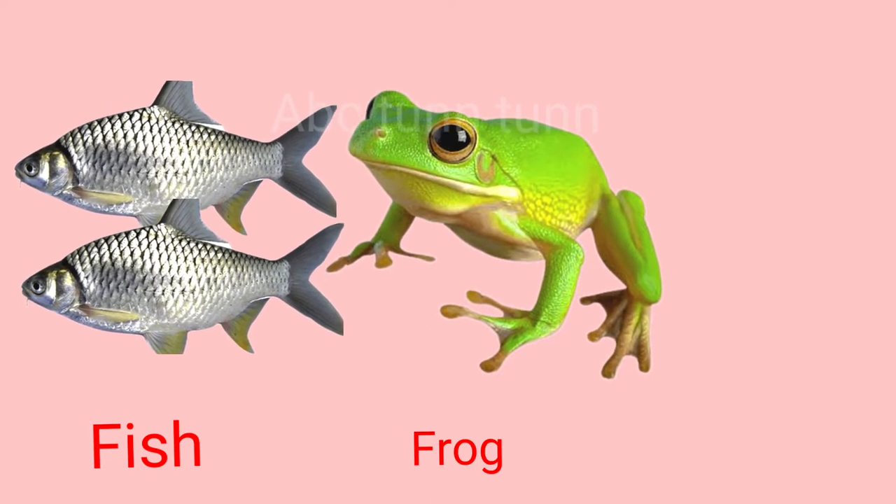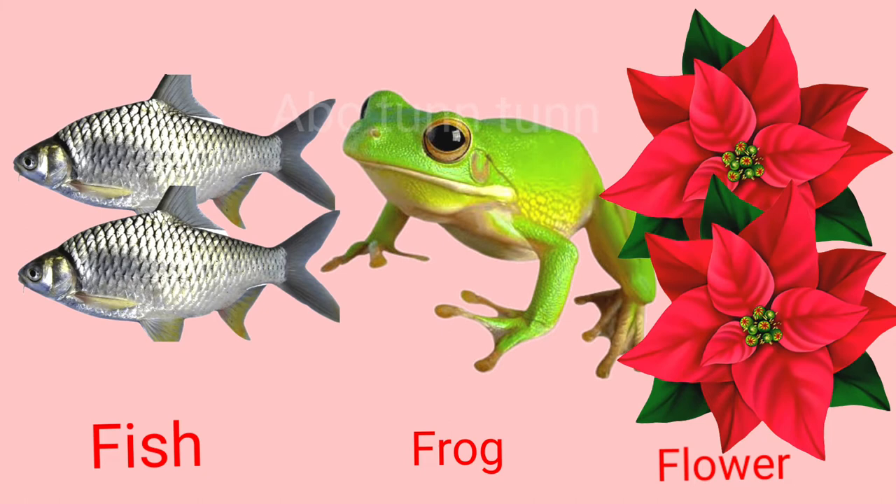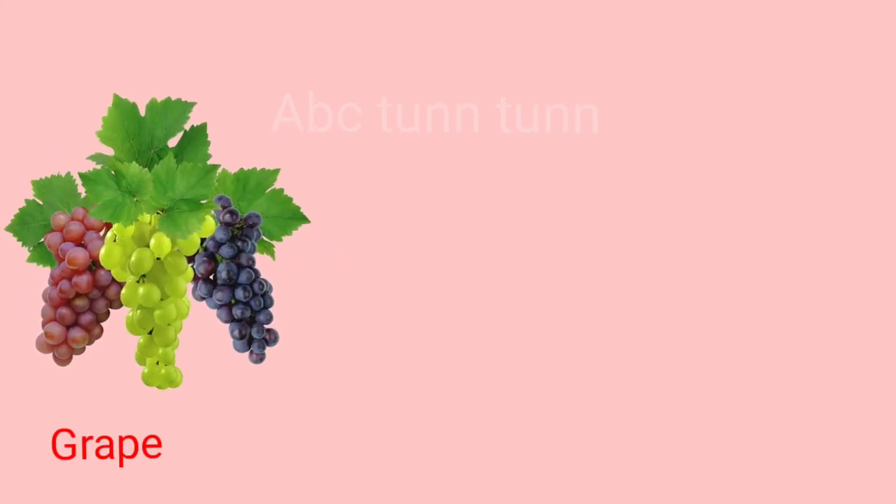F is for fish. F is for frog. F is for flower. Fuh, fuh, fuh.